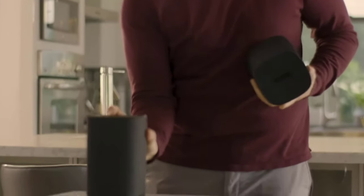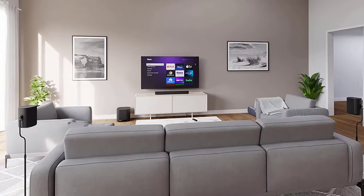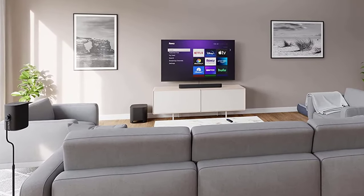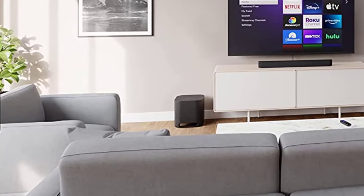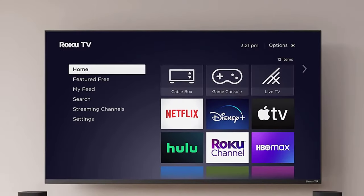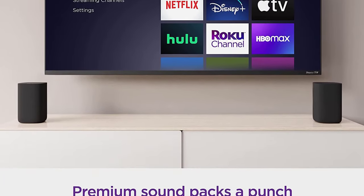This wireless surround sound system uses the Stream Bar as the front left, front right, and center channel speakers, with the other three speakers filling the roles of rear speakers and subwoofer. Roku also offers an additional bundle with two more speakers, in which case the Stream Bar would only act as the center channel speaker. We like that Roku's surround sound system offers so many paths of upgradability.